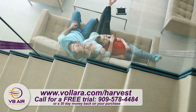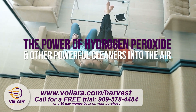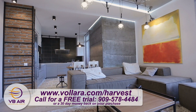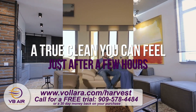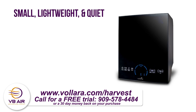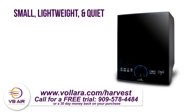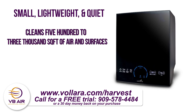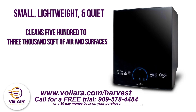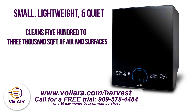Our technology puts the power of hydrogen peroxide and other powerful cleaners into the air, resulting in a true clean you can feel after just a few hours. The unit is small, lightweight, and quiet. It cleans 500 to 3,000 square feet of air and surfaces to create an extra layer of protection for you and your family.